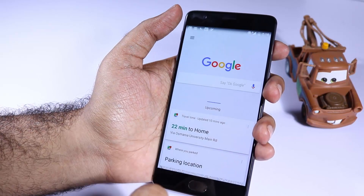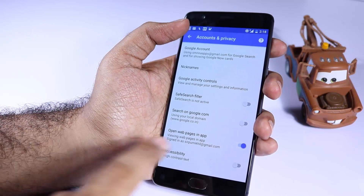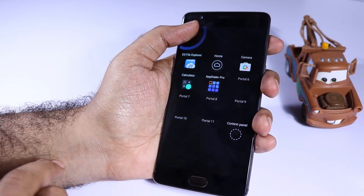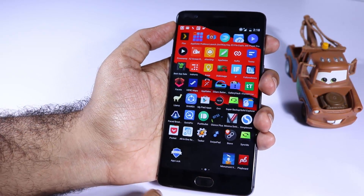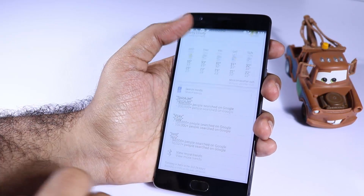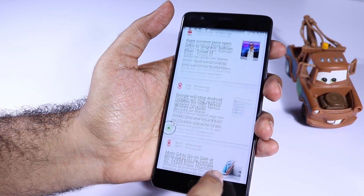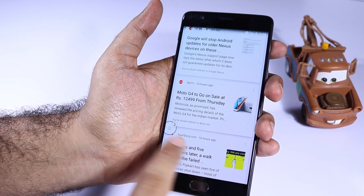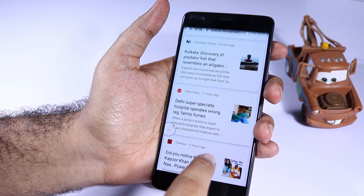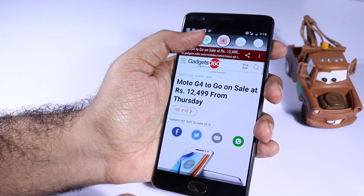Next we have Brave Browser, which was earlier called Link Bubble. Using this app we can open web pages in a floating bubble. When you are checking your favorite app or doing a Google search, you'll be presented with a lot of links, and whenever you click a link you leave the app and go to a new browser. With Brave, all you do is click the links you want to open and they open in the floating bubble. When done, you select Brave Browser and see all the web pages — it's a pretty cool app, just give it a try.